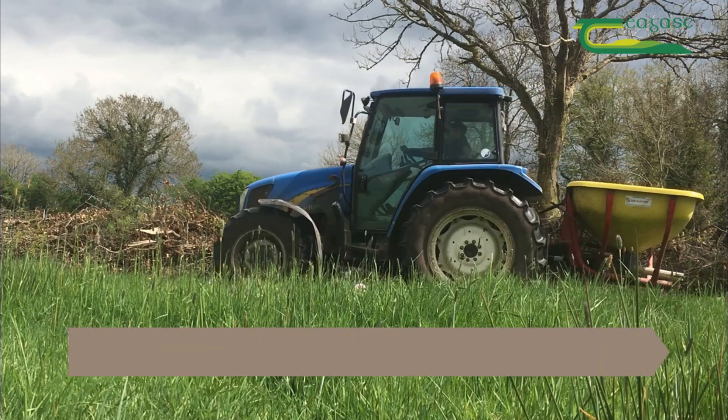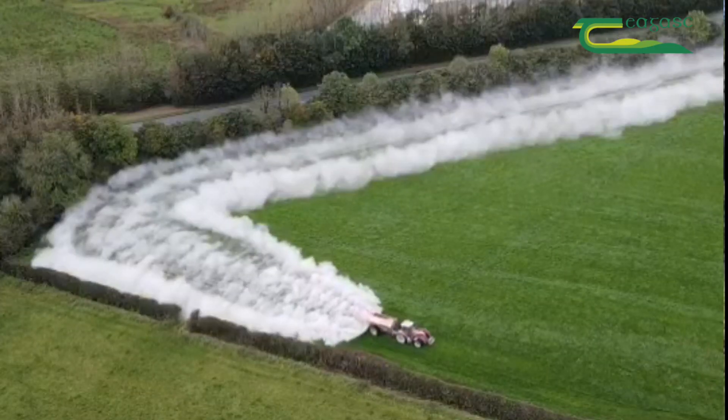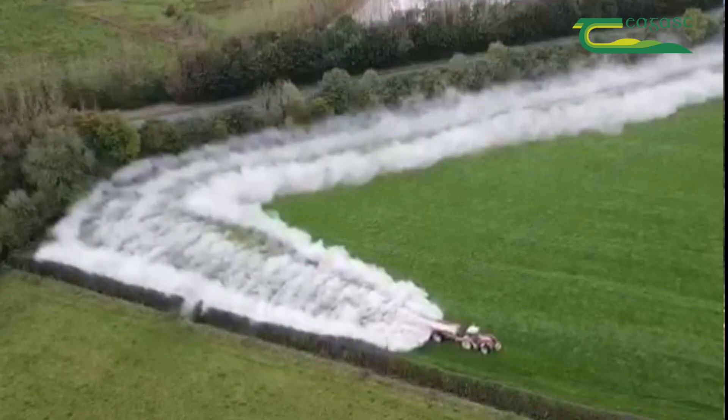It's the same with fertilizer and lime. The underlying condition is low pH or acidic soils, and the prescription is simply the application of lime to correct that pH deficiency.